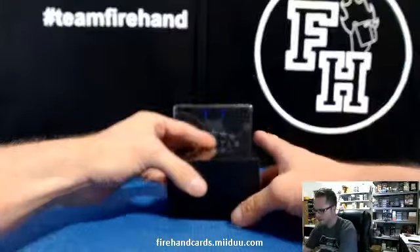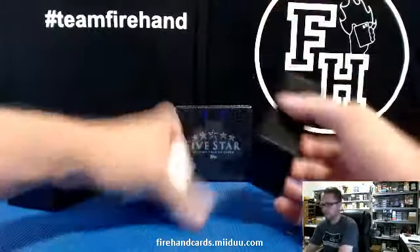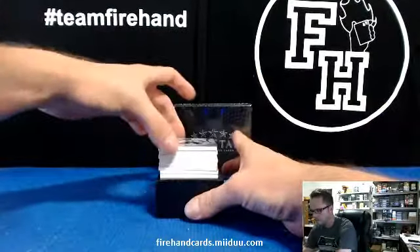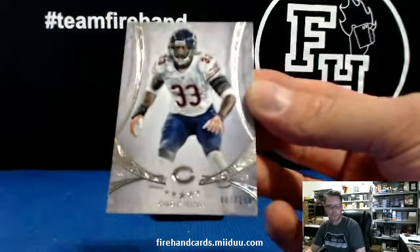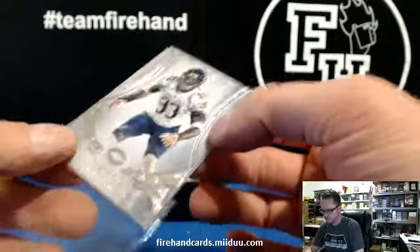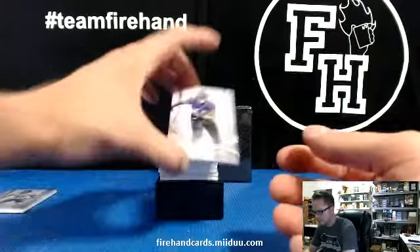So we got a little inner. Here we go. First up, base card. Charles Tillman, numbered 208 for the Bears. Base, base 208. Nice looking base card. Looks like an old Exquisite actually.